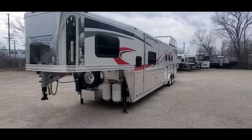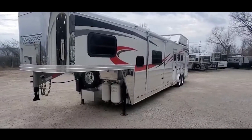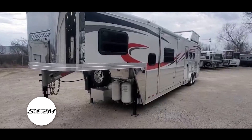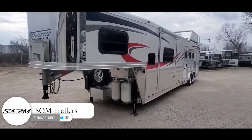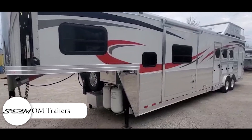This is Dave at SOM Trailer Sales, SOMTrailers.com. We're going to do a little video tour on a 2021 Twister I've got here on consignment. This trailer has been very lightly used and it's in excellent condition.